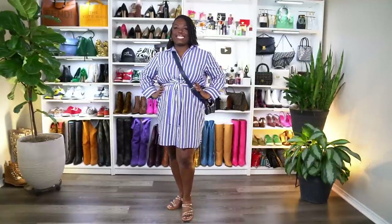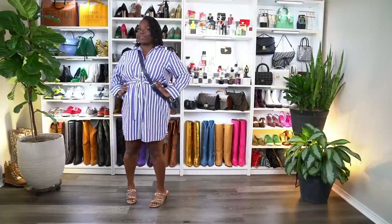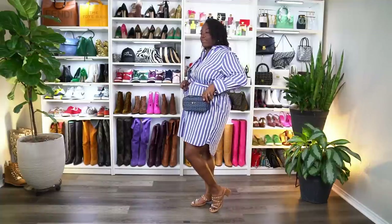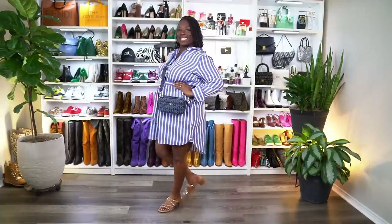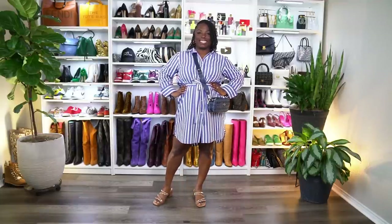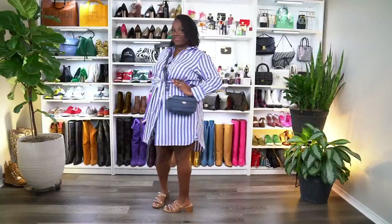Here we have our lovely model Shadia. As you can see, this shirt dress is very size-inclusive. I wore a size four; Shadia has a size 14 and she is looking fabulous. She has on a blue crossbody purse in denim, which is definitely on trend this year. She has on the Madden Girl stud block heels, which are wide-feet friendly. They are fantastic for walking and will be perfect for spring and summer — very neutral so you can wear them with any outfit. Can you give us a twirl, Shadia? Yes, ma'am!